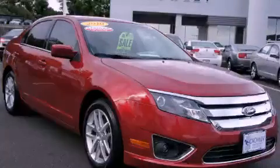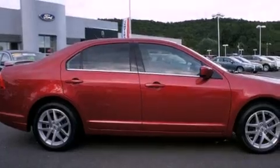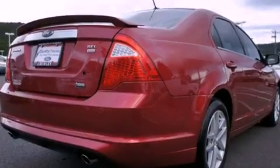This is a certified pre-owned 2010 Ford Fusion. It features a 3.0-liter six-cylinder engine, an automatic transmission, and all-wheel drive.